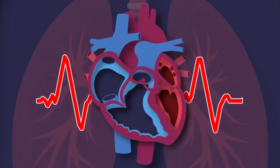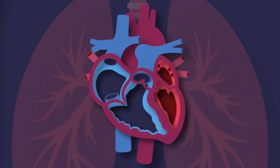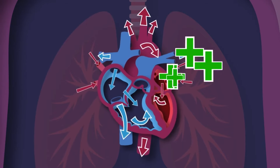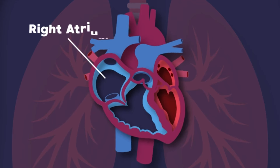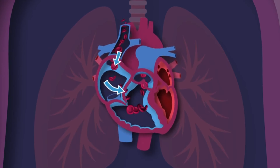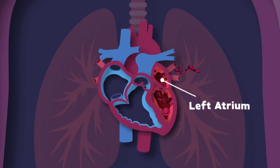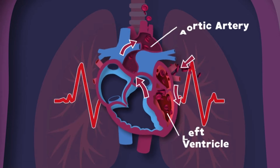I'm your heart — I live inside of your chest. I'm about the size of your fist, and I never take a rest. I'm your heart — you couldn't live without me. I pump the blood that fuels your body, so take care of me please. The human heart is made up of four major chambers in me. The right atrium and right ventricle are the first two you see — they receive blood that's low in oxygen from your whole body and send it to your lungs through your pulmonary artery. The lungs fill blood with oxygen that your left atrium receives, and it flows through the left ventricle to the aortic arteries.